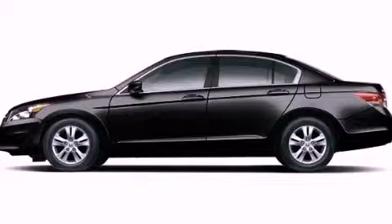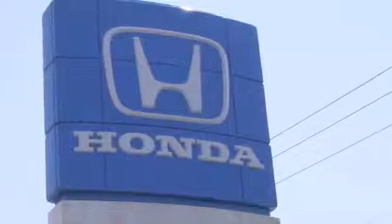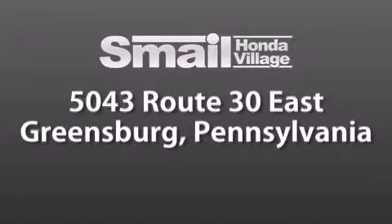Call now to find out how you can own this breathtaking vehicle. Smale Honda Village is conveniently located at 5043 Route 30 East in Greensburg, less than a half a mile from the Westmoreland Mall.